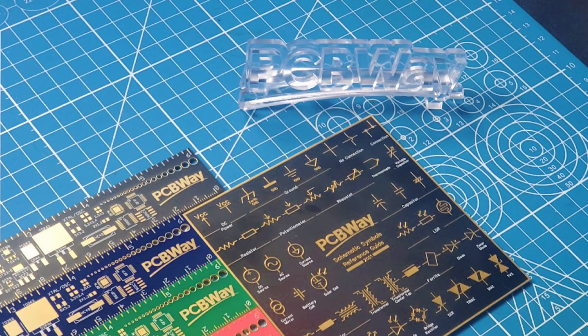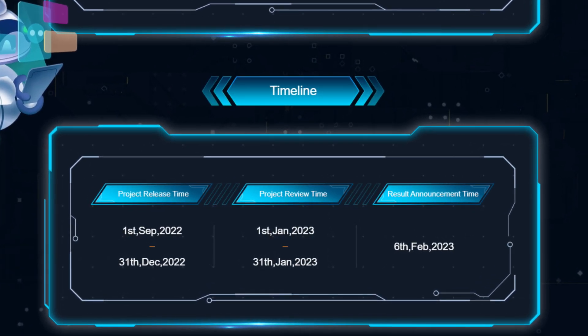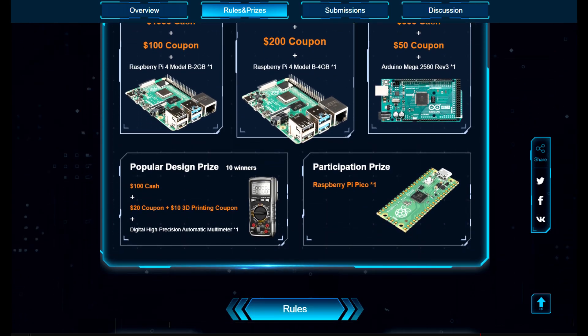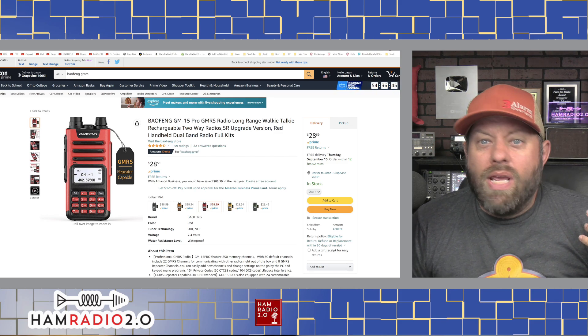PCBWay is holding its fifth PCB design contest. The timeline begins September 2022 and goes through the end of the year. Project review time begins January 1st, 2023, and winners will be announced by February 6th. They have a fantastic prize package for first, second, and third place. Check out the website and the link in the description for the rules and more details. Thank you PCBWay for supporting this channel.